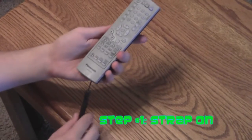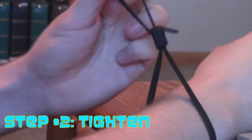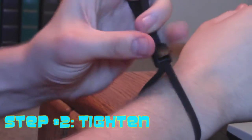Just three easy steps: strap it on, tighten it up, and get ready for the TV watching experience of your life.